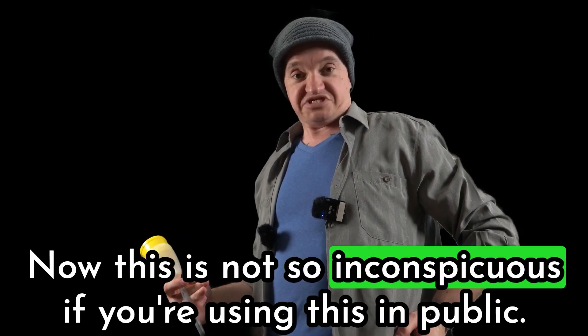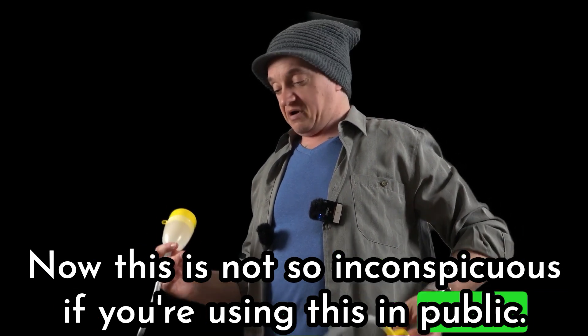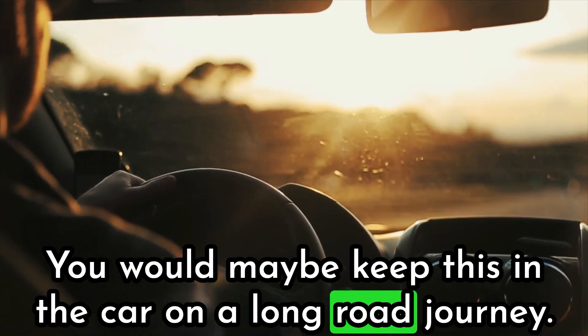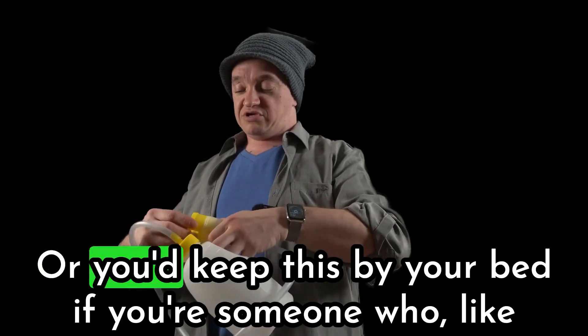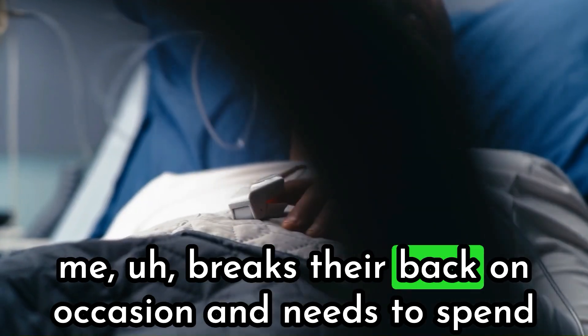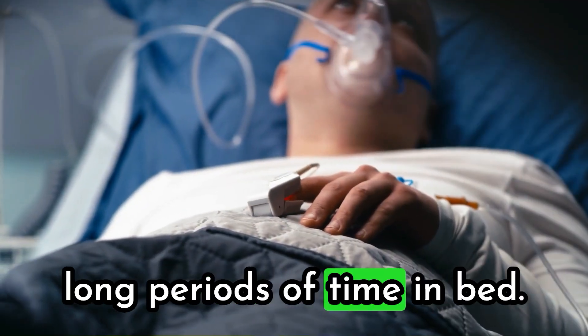Now this is not so inconspicuous. If you're using this in public, people aren't going to know what you're doing. You would maybe keep this in the car on a long road journey, or you'd keep this by your bed if you're someone who, like me, breaks their back on occasion and needs to spend long periods of time in bed.